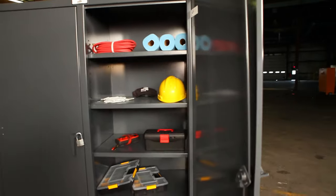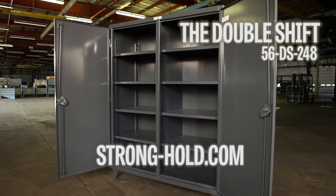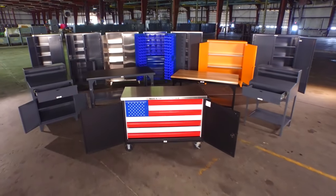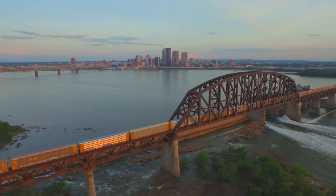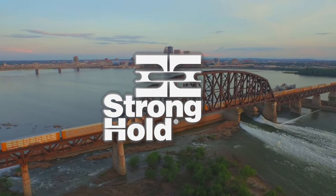Cabinets ship fully assembled and ready for use. Visit strong-hold.com to find out more about the DoubleShift cabinet, or to find the right storage solution to meet your needs. Our products can be found across the globe, but all manufacturing is done right here in Louisville, Kentucky, USA.